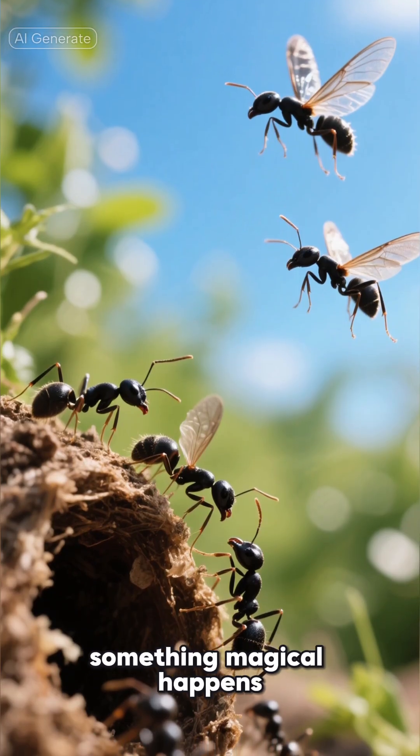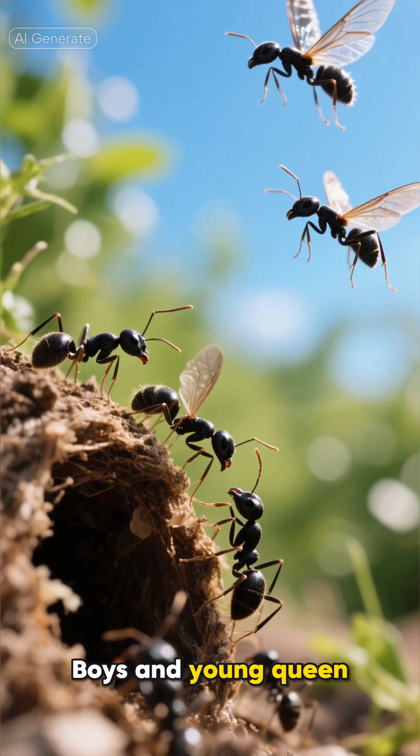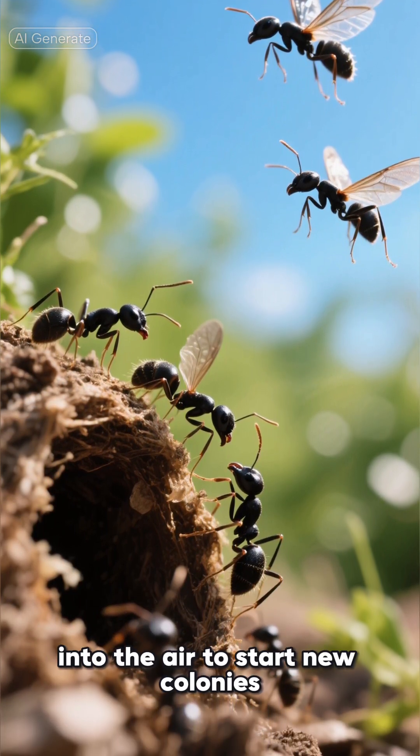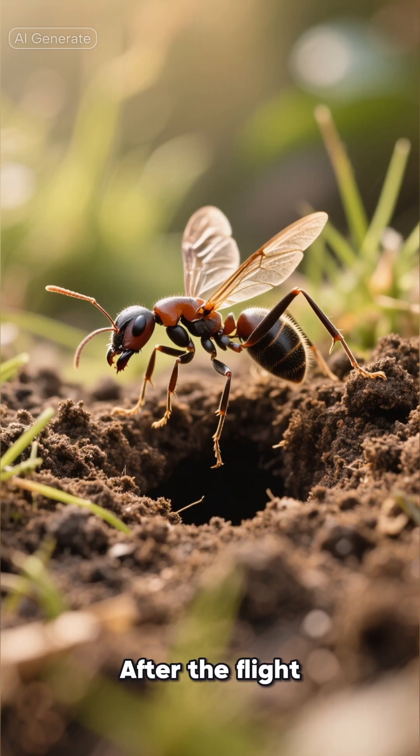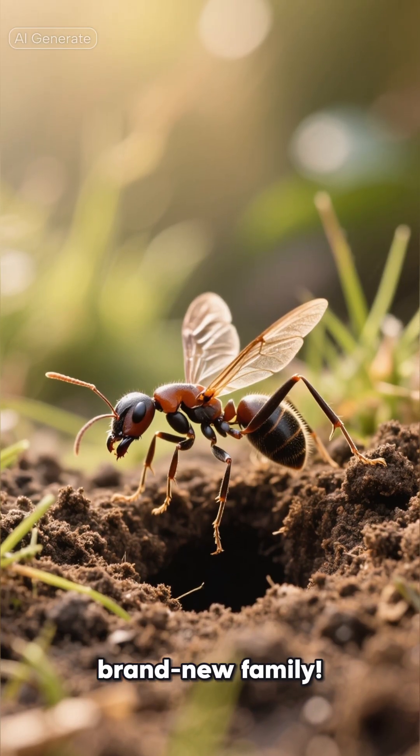On hot summer days, something magical happens: the nuptial flight. Boys and young queen ants grow wings and fly into the air to start new colonies. After the flight, the new queen digs her own tiny hole in the ground and begins a brand new family.